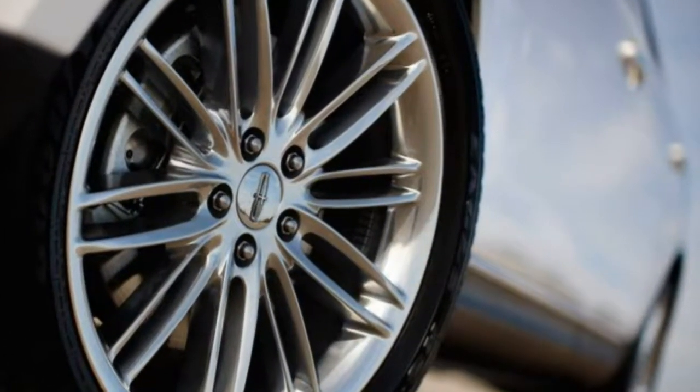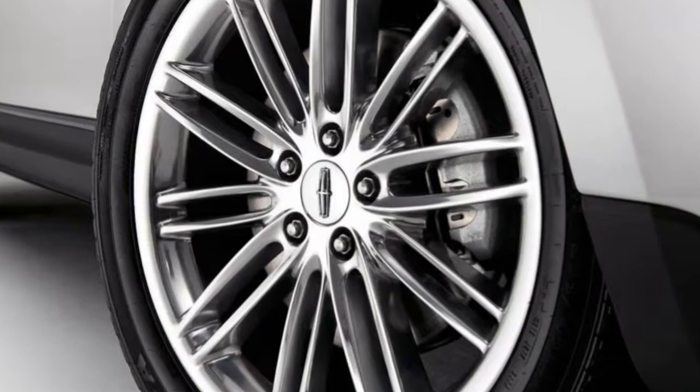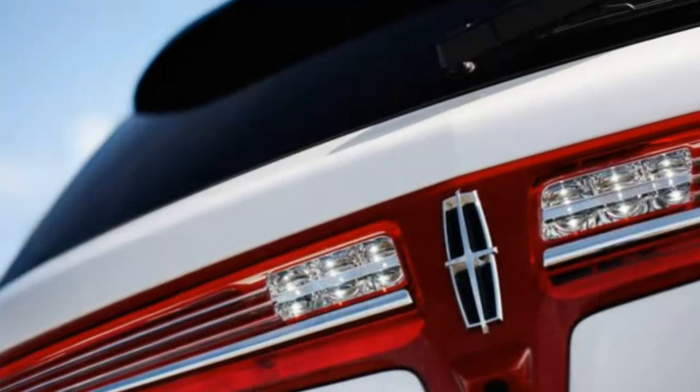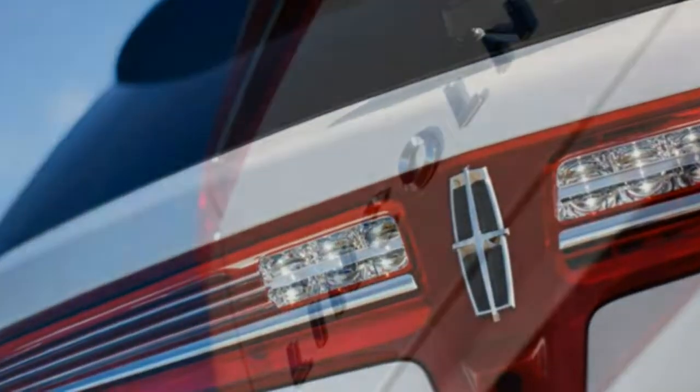2018 Lincoln MKT Review. The Lincoln MKT needs a makeover to keep it competitive against luxury SUVs.